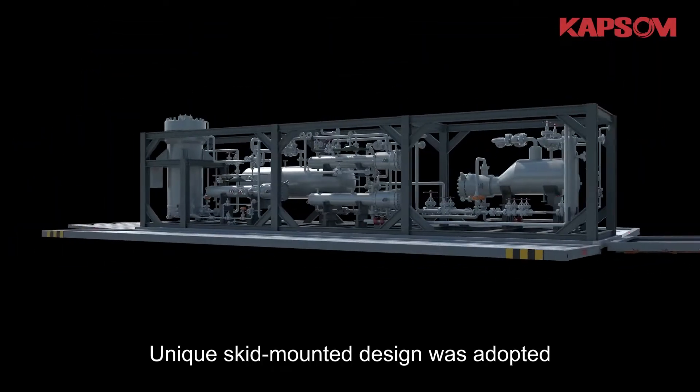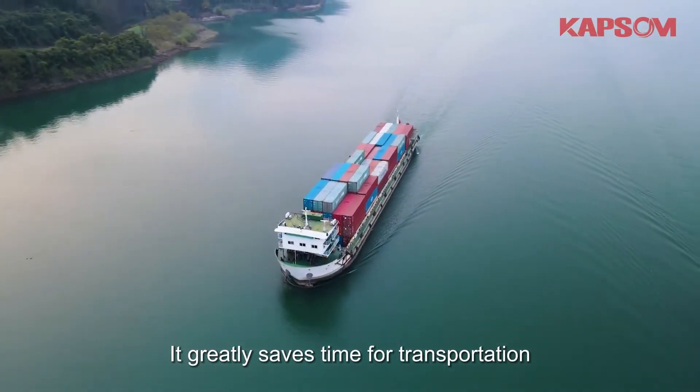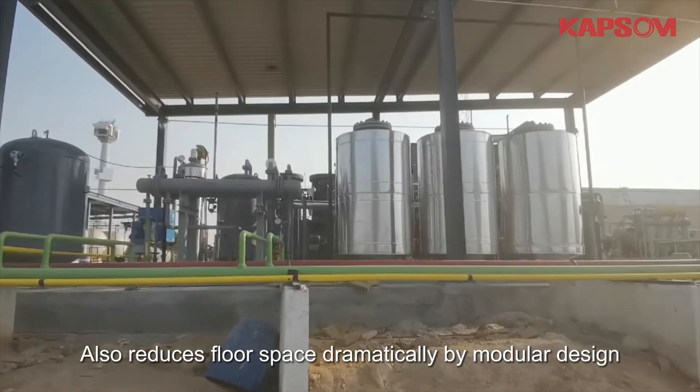A unique skip-mounted design was adopted, which greatly saves time for transportation, installation, and conditioning. It also reduces floor space dramatically through modular design.